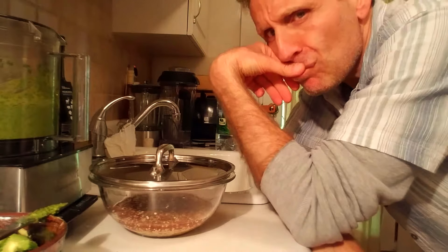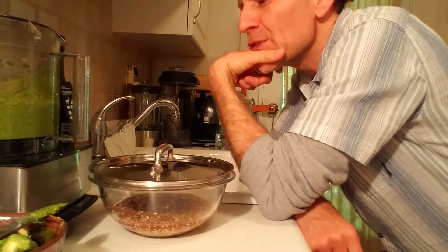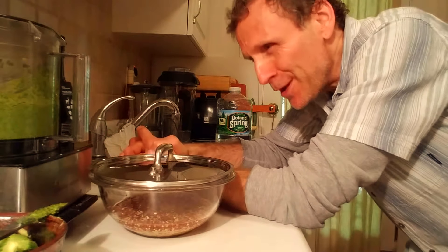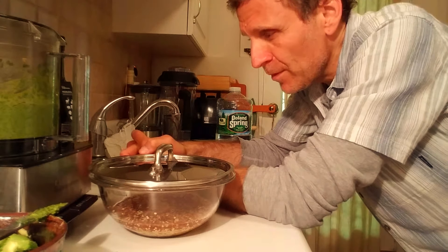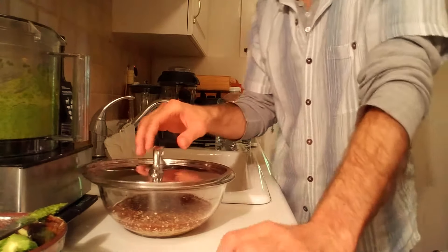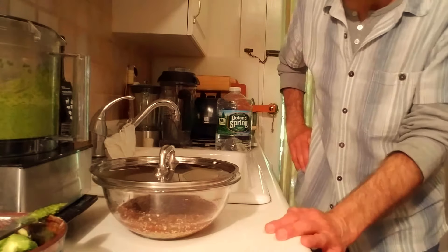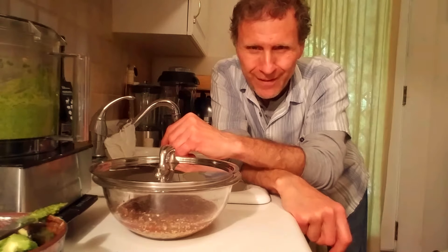We have avocado and hojiblanca for our fatty acids, and some potassium, minerals, and aminos in the avocado. We have our arugula, basil, and mint for digestion, circulation, aminos, chlorophyll, and oxygenation. We have our herbs and spices for their carminative properties and flavor profile. And we have superb protein and amino acid content with our sprouted buckwheat, sprouted millet, and sprouted quinoa. A little bit of sea salt to bring up the flavors, help everything blend together, and give us some trace minerals.